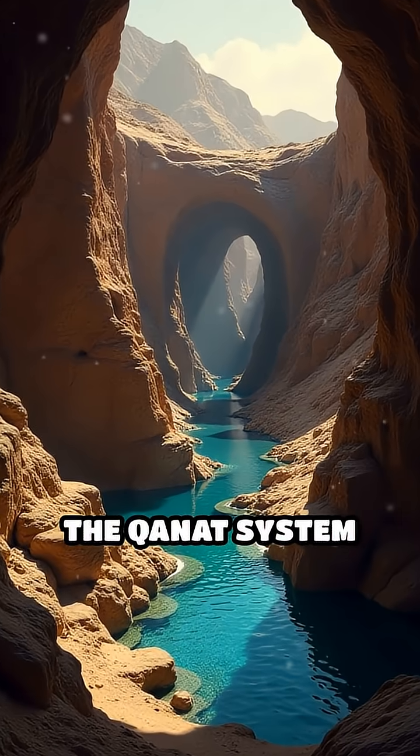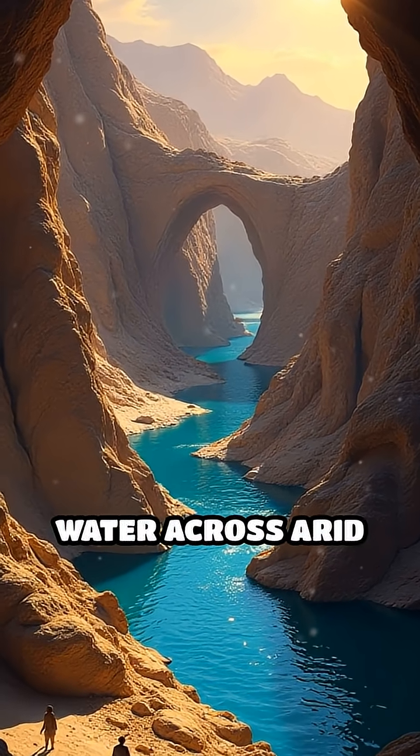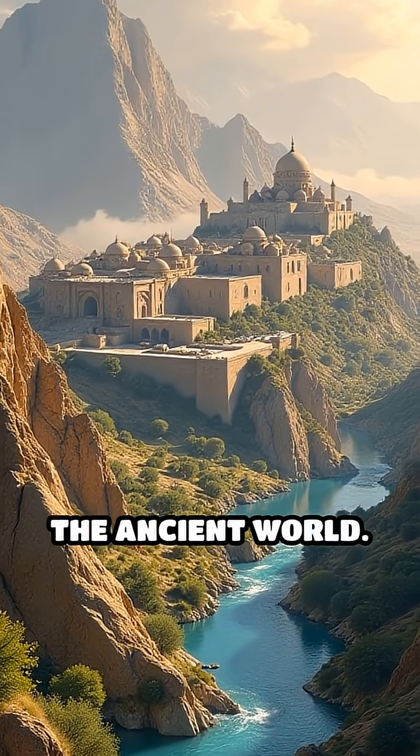Number 3: The Qanat System of Persia, 1st millennium BC. These underground channels transported water across arid regions. The Qanats allowed Persian cities to thrive and influenced irrigation across the ancient world.